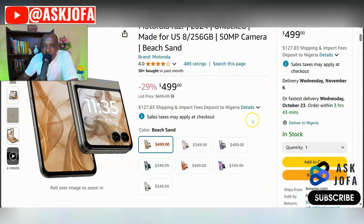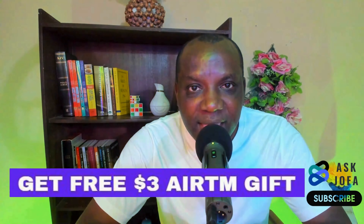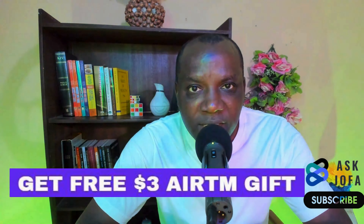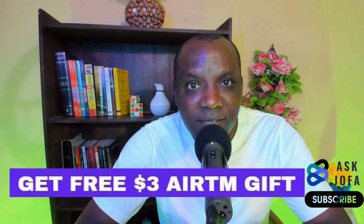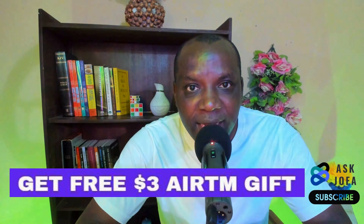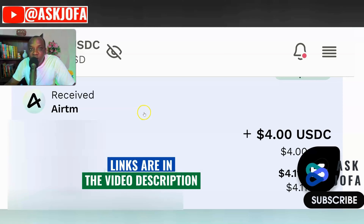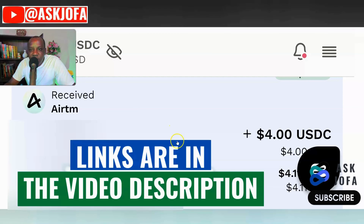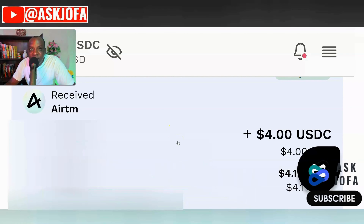I'm sure you now know what to do to get discounts on every item you purchase on Amazon. All you need to do is sign up on the platform to access the discounted Amazon gift card codes. Don't forget you'll get a free 30 dollar bonus if you use my link to sign up, and you can do a lot with this platform to perform different transactions online.